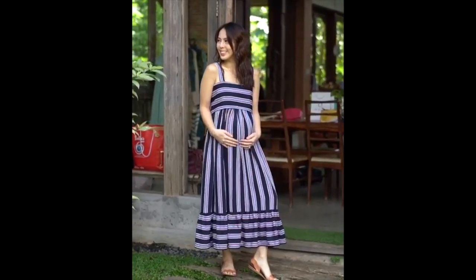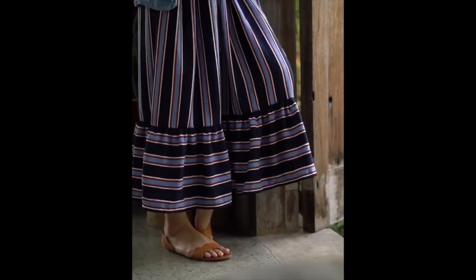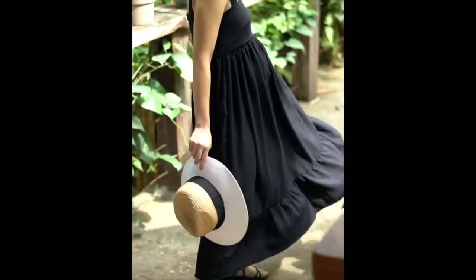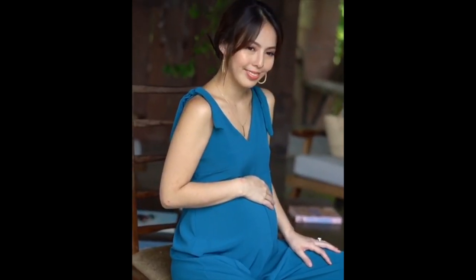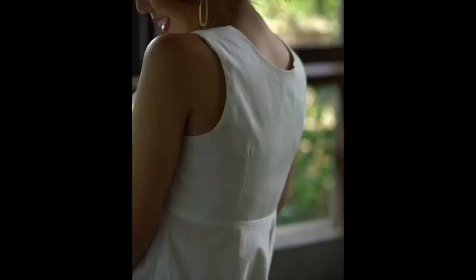Today we are shooting for Pearl's collection for Christmas. It's actually my collaboration with them. This is something very exciting because we came out with our first collection and it was for pregnant women and also for breastfeeding moms and just basically any woman who wants to be stylish.